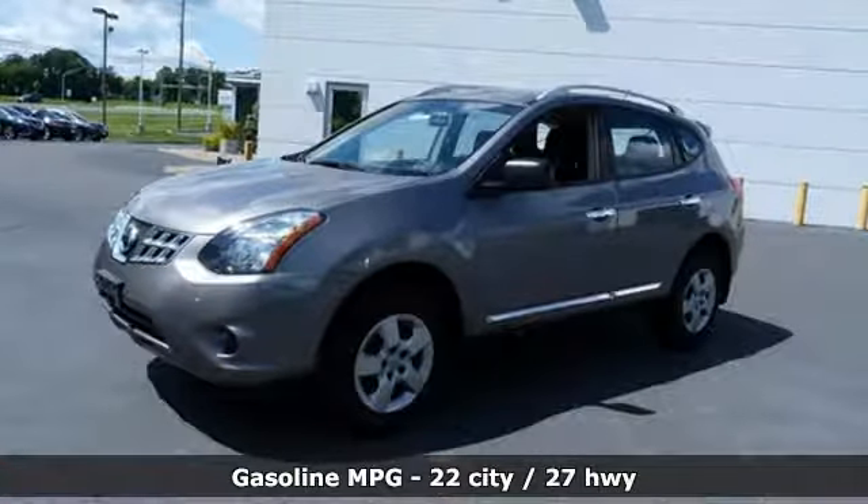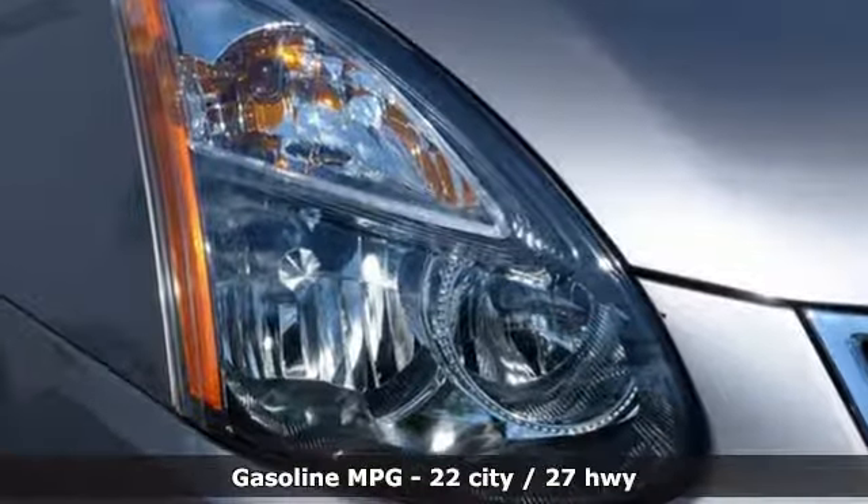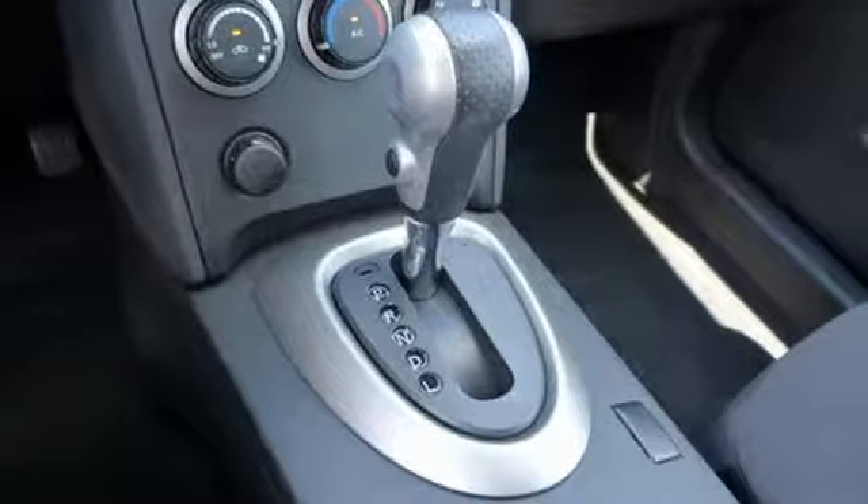Inline four-cylinder engine, manual tilting steering column, auxiliary audio input, driver and passenger front and seat-mounted airbags, air conditioning.